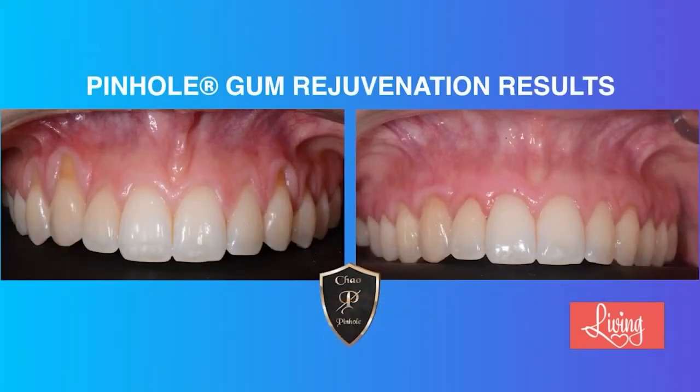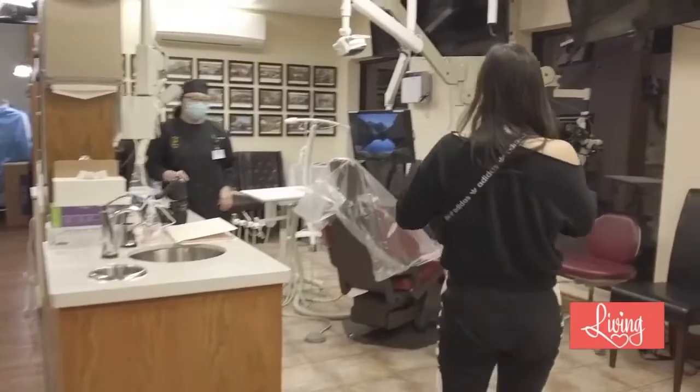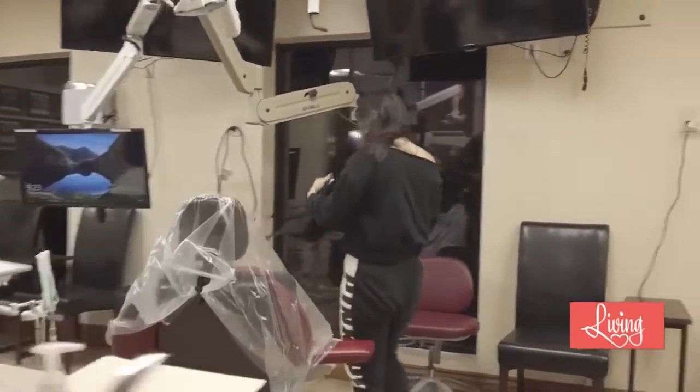My first question: what are receding gums, and are they only a concern for older people? Receding gums is the condition where the gums shrink away from the teeth, and if left untreated, in some cases it can lead to tooth loss — and of course nobody wants tooth loss. Gum recession can happen in young and old. We had a patient, Chelsea, who came into our office — an 18-year-old young lady — and she had gum recession.